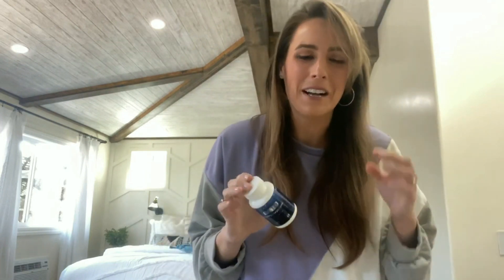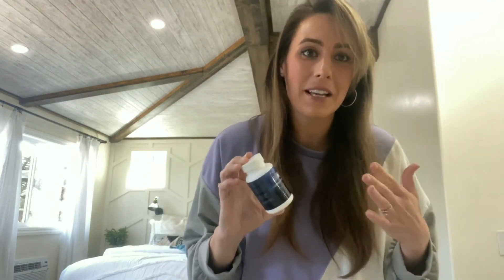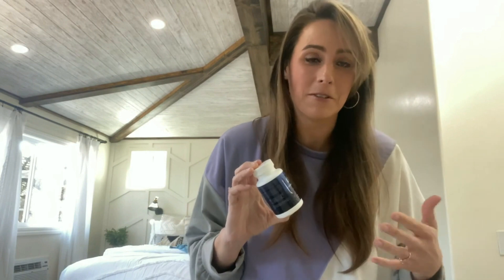Hey guys, I've been doing keto for a while now and I was having a bit of a problem getting back into ketosis. So I started to take keto BHB.